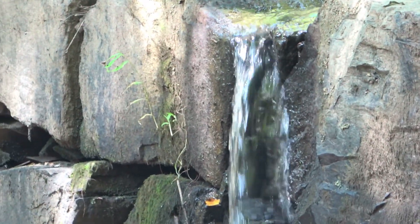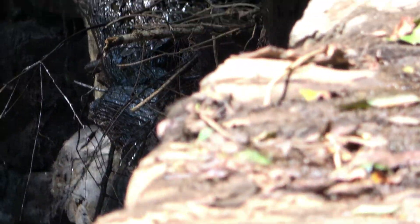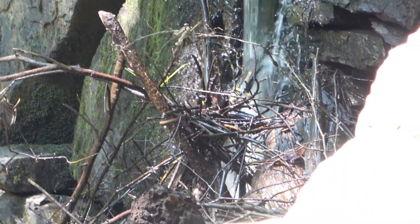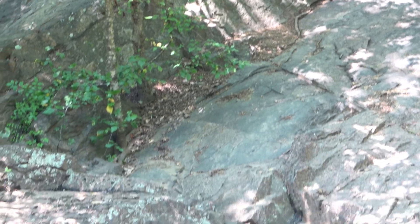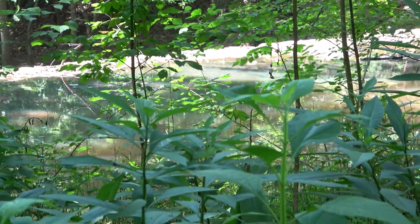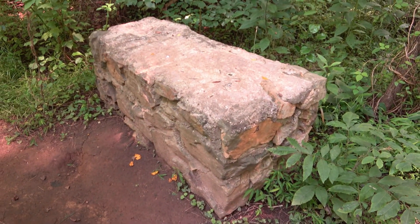We found possibly some remains of the mill — some more remains of the old mill. And it's also a cool place to sit down.